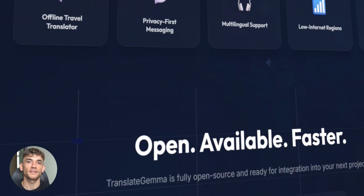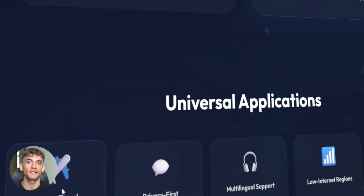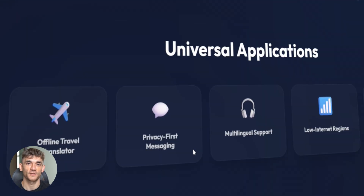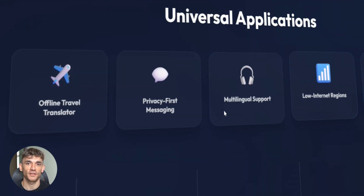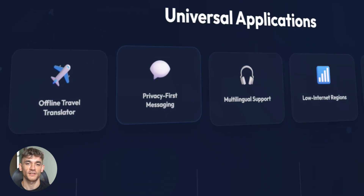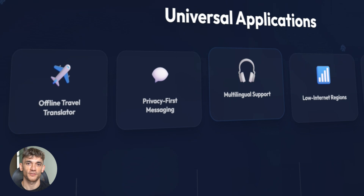The use cases are insane. You can build offline translators, apps that work without internet, privacy-focused tools that keep data on device. You can add translation to your client projects — no API calls, no monthly bills, just fast local translation. This is perfect for apps that need to work anywhere, even in places with bad internet.